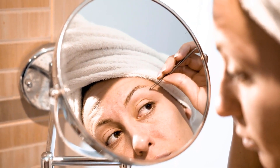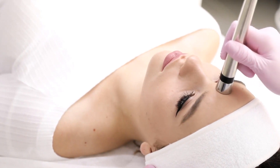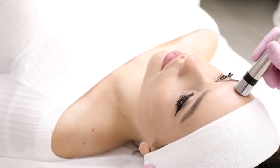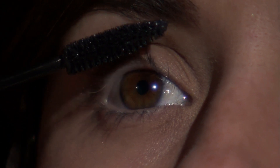Beginning this process with witch hazel is not a bad start. In addition to being an astringent, witch hazel is also a disinfectant. As an astringent, many people use witch hazel for acne because the product does a very good job of cleansing the skin without over-drying it, which can lead to further forms of irritation to the skin.